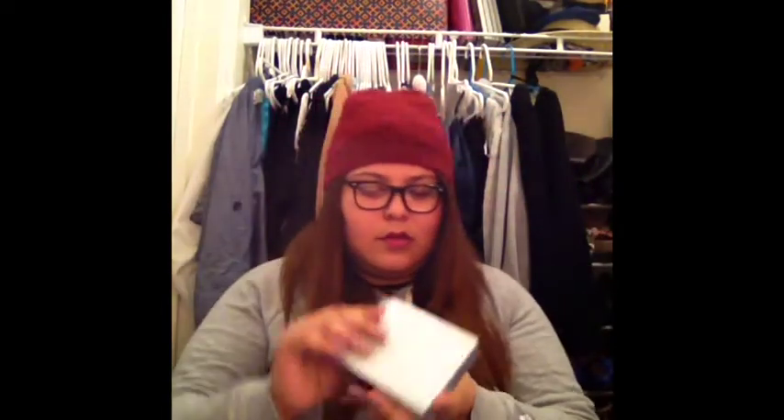I also picked up these eyeshadow palettes — I got two, one for me and one for y'all. They're really cute with a glittery kind of thing going on. They flop open like that. And I also got a body cream and the matching spray. I like to keep these sets around for giveaways and gifts.